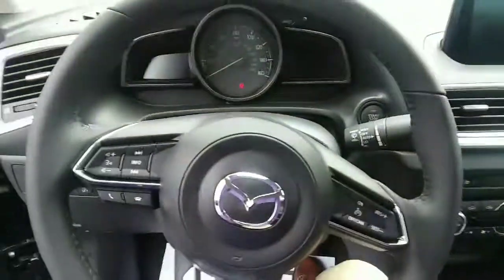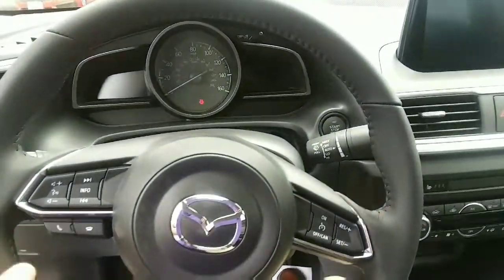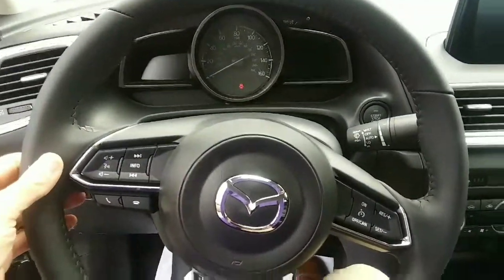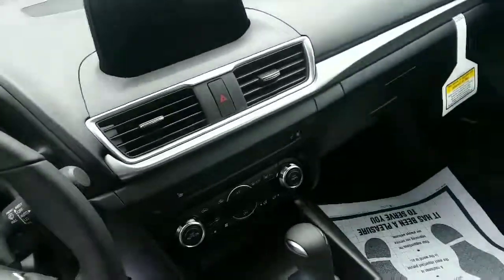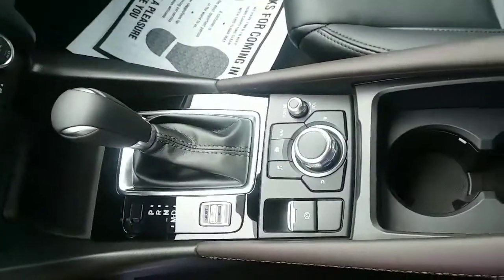The infotainment center — you've got the newly designed steering wheel with your volume, all your controls, and of course the 7-inch Mazda Connect infotainment and the navigator control.